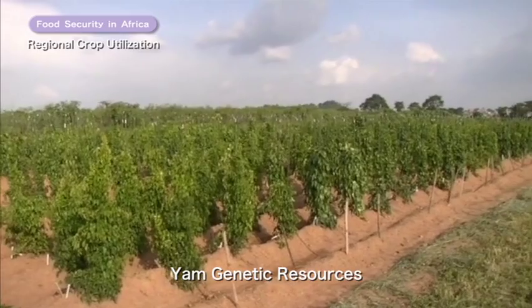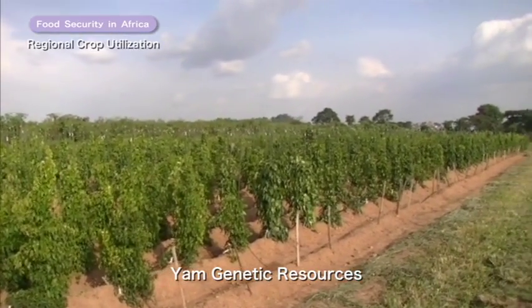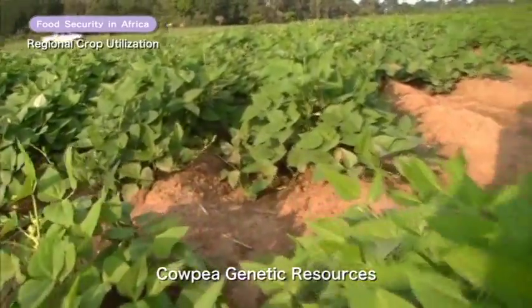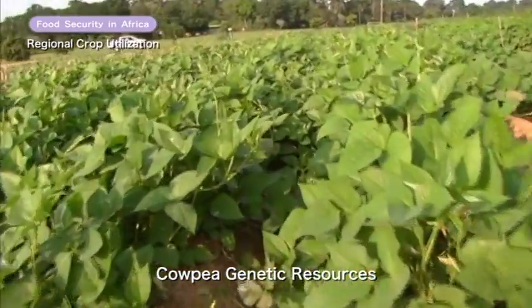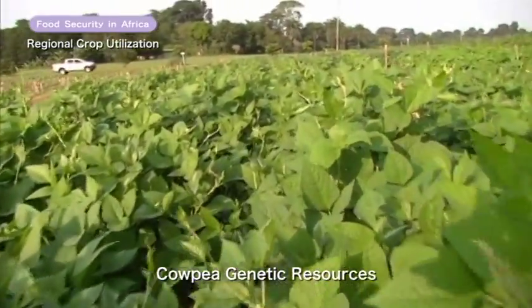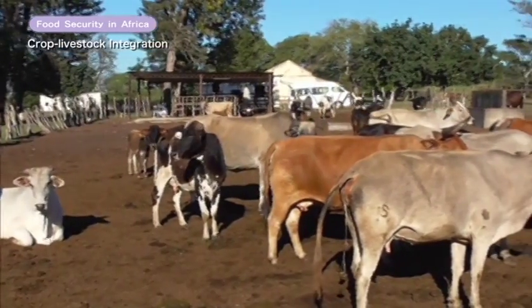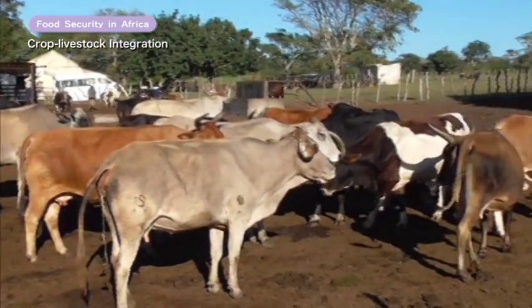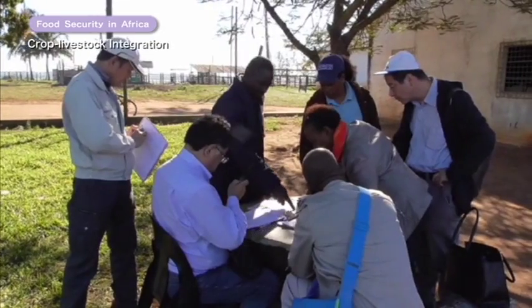The second strand of research is about making use of the abundant genetic resources of yam and cowpea, as well as traditional African crops, for selective breeding. The third strand seeks to advance dairy farming in Africa by coordinating agricultural production with livestock production.